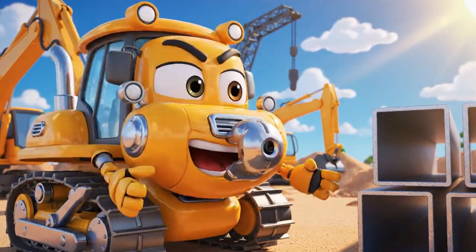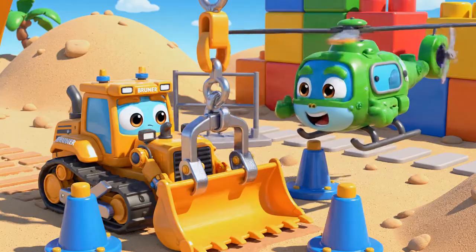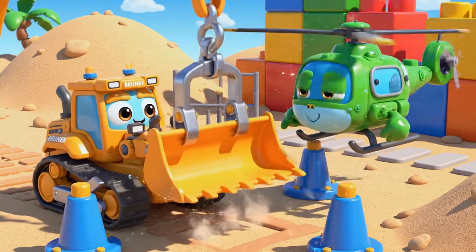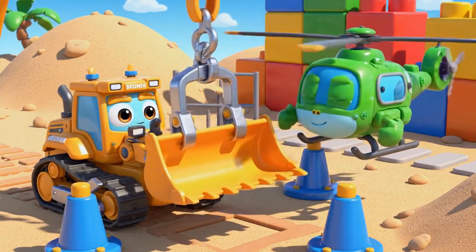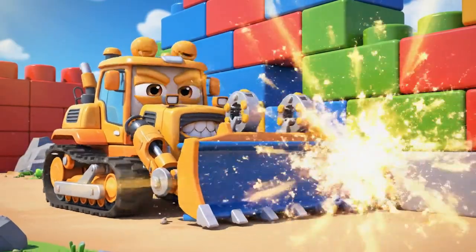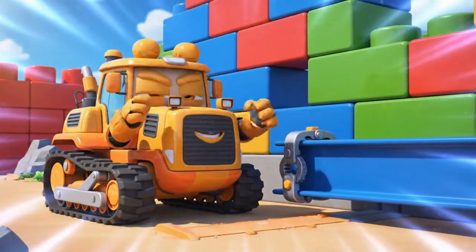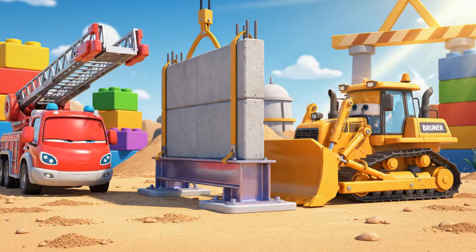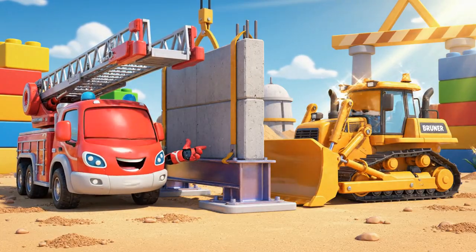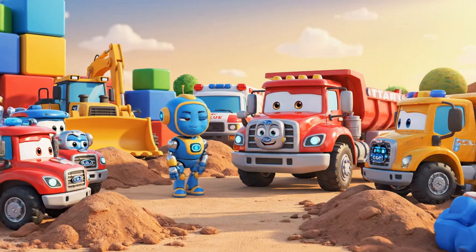Those beams — I can push them into place! A little to the left, Brunner! Perfect! Whoa! It's in place! Whew! It's stable! Great job, Brunner!